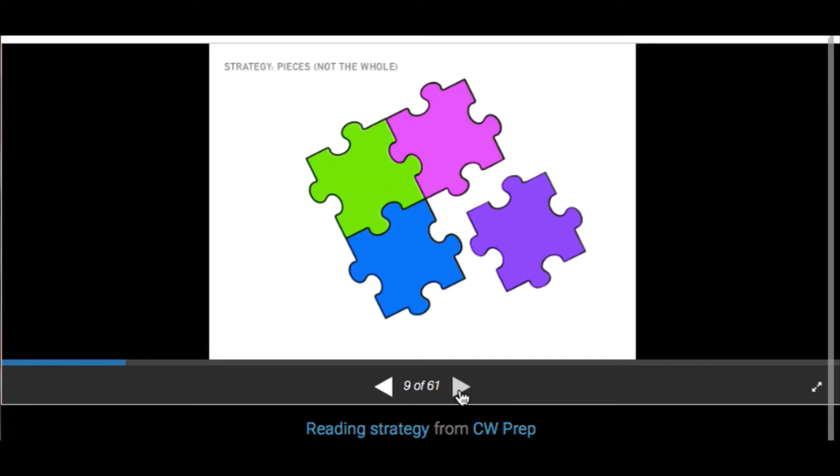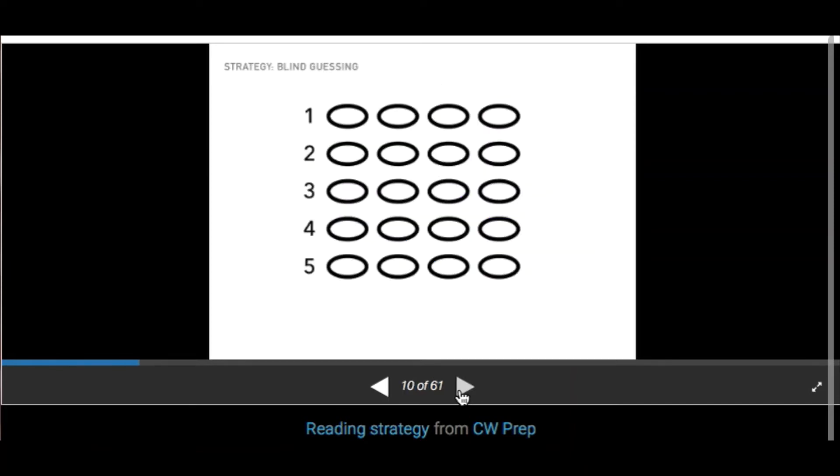Just like all the other sections, we're going to sacrifice some reading sections so you can slow down to be more accurate. When you sacrifice questions, you must be consistent when guessing — always bubble B or G, or D or H, going in a straight line. When we guess consistently in a straight row, we'll get the answer right 25% of the time. The ACT divides their answer choices 25% each: A, B, C, D — so pick one letter and go straight down.